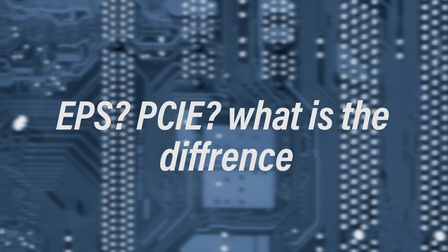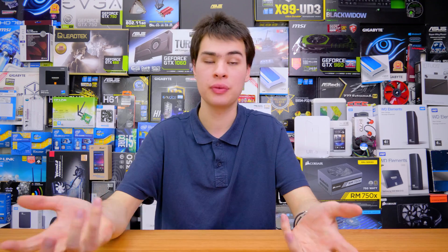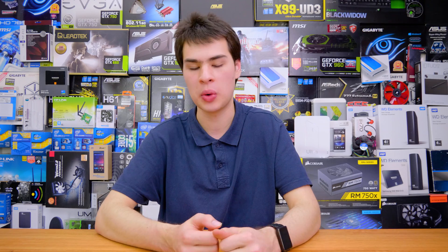EPS, PCIe — what is the difference in the connectors? There's actually quite a bit of difference. EPS is for your CPU connector, the one up in the top left-hand corner, and PCIe is for your PCIe devices. There is a difference in voltages and also in cable configuration. Just about all of them are keyed, though you can force them in. You definitely need to make sure you plug the EPS into the EPS slot and the PCIe into the PCIe slot. Most modern power supplies have markings and a keying system making it difficult to plug in the wrong one, but do make sure you aren't plugging the wrong ones in.